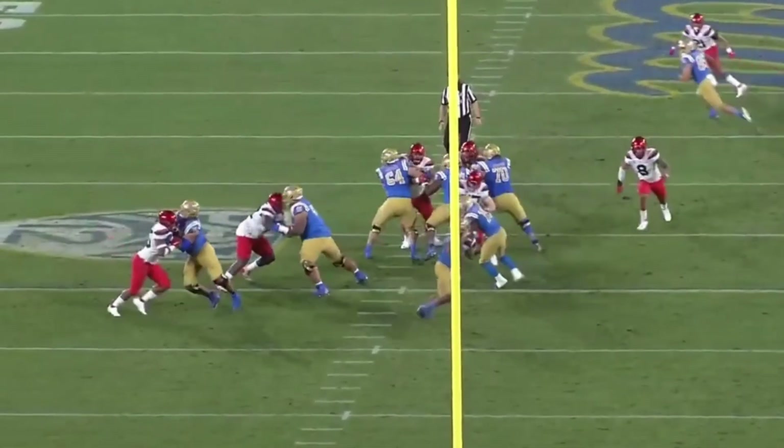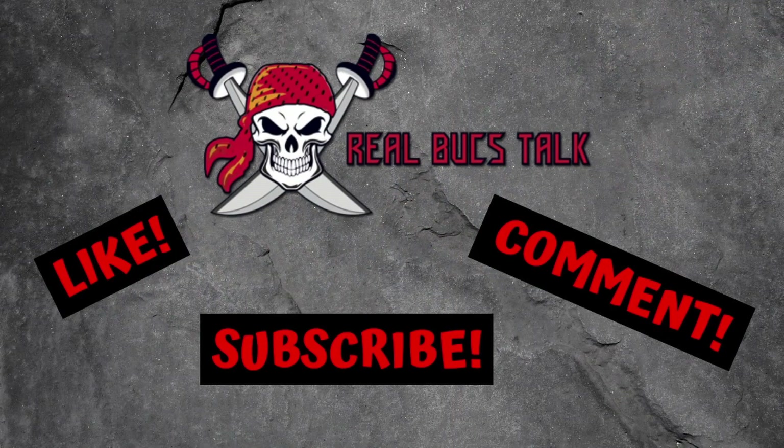Let us know in the comments down below. If you like this content, hit that like button, subscribe if you haven't yet, and let us know if we're wrong or right. We'll see you in the next one.